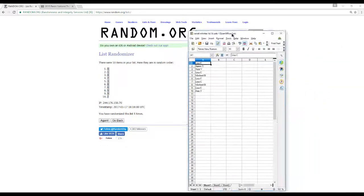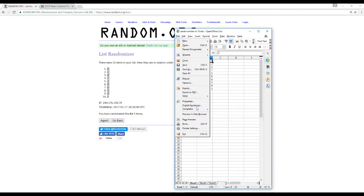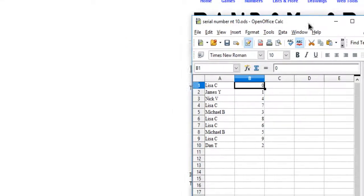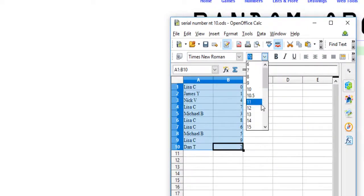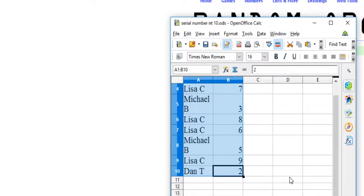Okay, let's match it up and run it out. Lisa C has 0. James Y has 1. Nick V has 4. Lisa C has 7. Michael B has 3. Lisa C has 8 and 6. Michael B has 5. Lisa C has 9. And Dan T has 2.